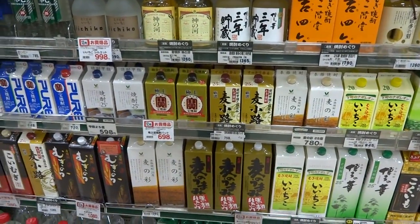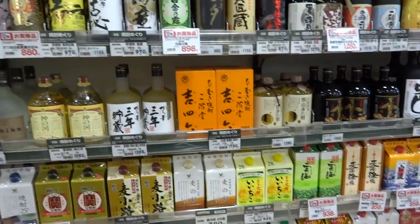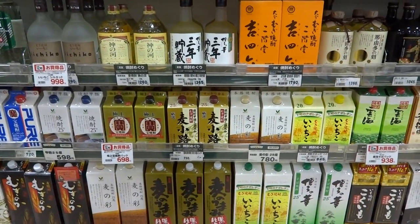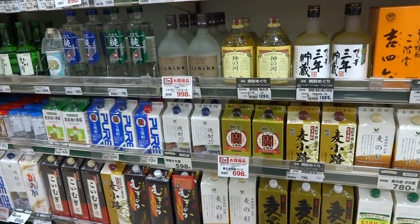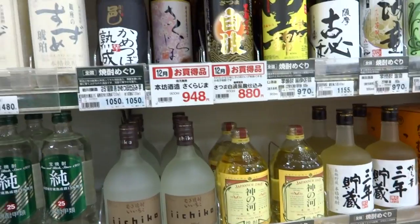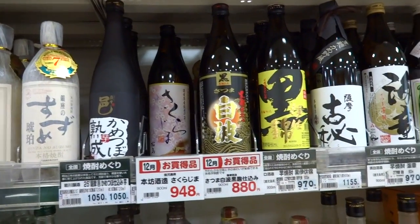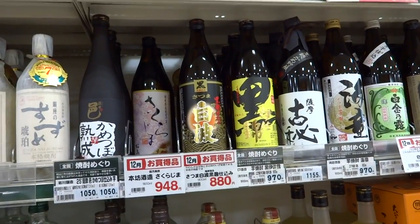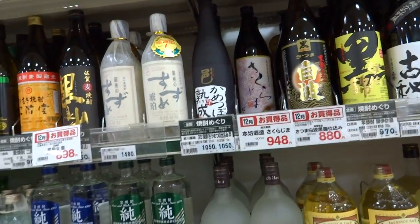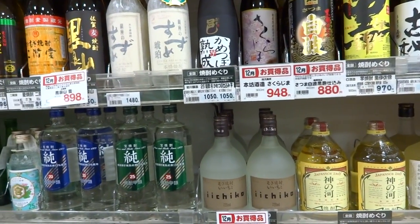In front of you, you can see some Japanese Nihonshu and Shochu, which is like the rice wine, etc. Some really good stuff. I usually find that the stuff that becomes harder and harder to read becomes more and more expensive, so the stuff that's easier to read is the cheaper stuff.